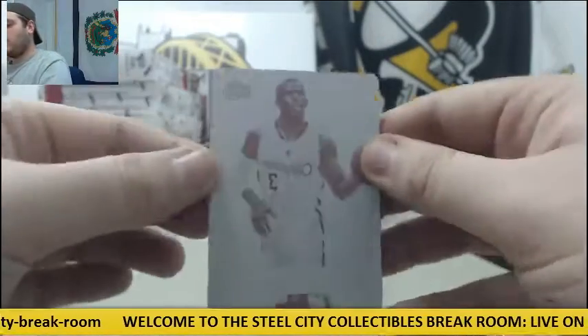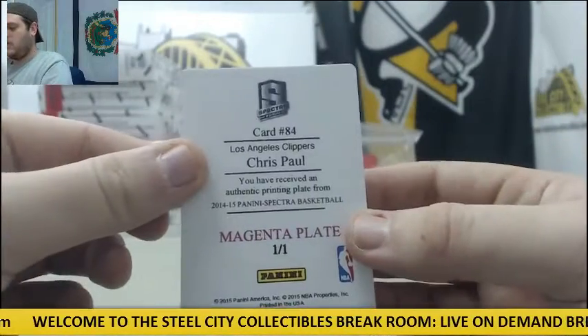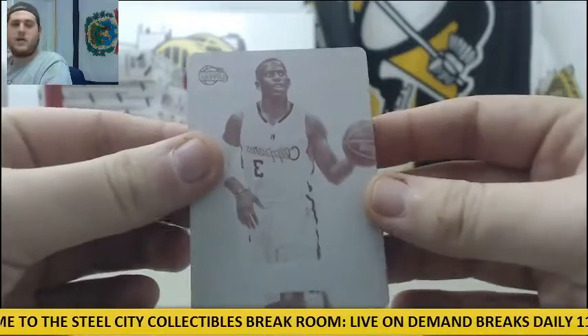Next up, we've got a printing plate right here — Chris Paul, 101 Magenta Plate.